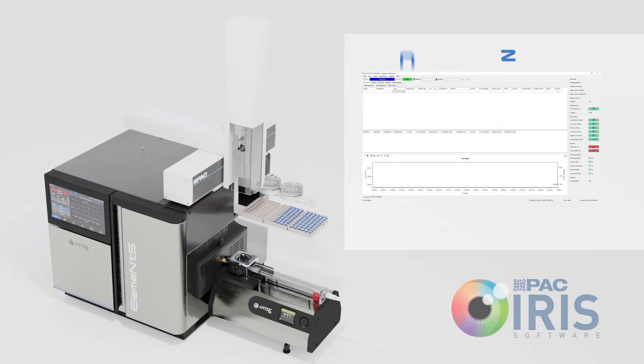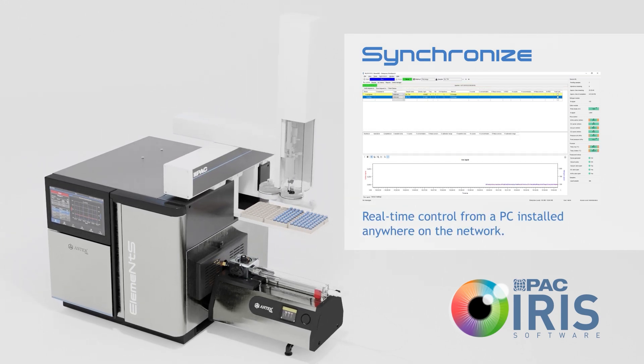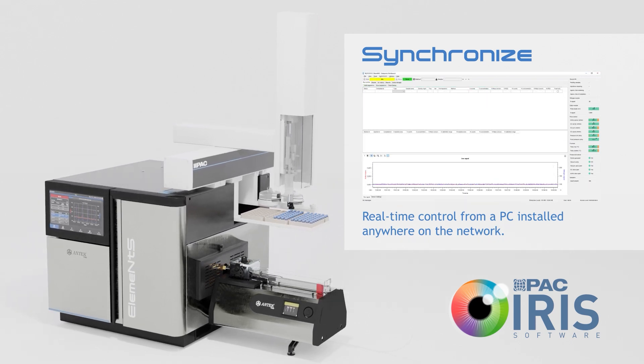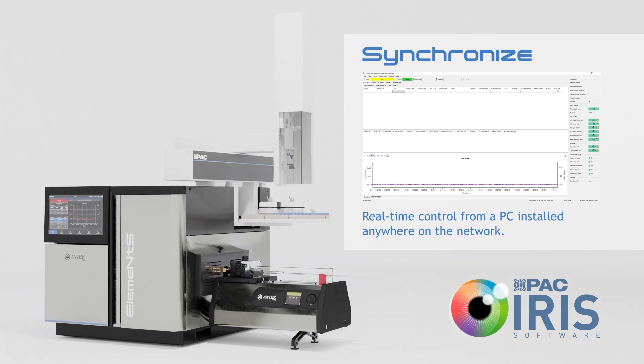All activities synchronize in real time with the PC control software, which can be installed anywhere on the network. Elements is fully compatible with Iris software, and the new interface is designed to guarantee an optimum workflow and flexibility.